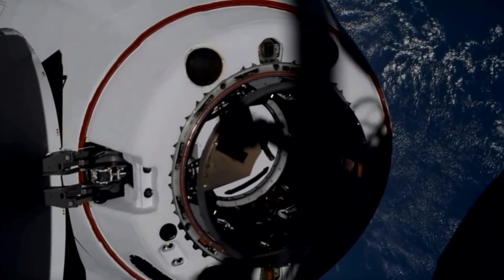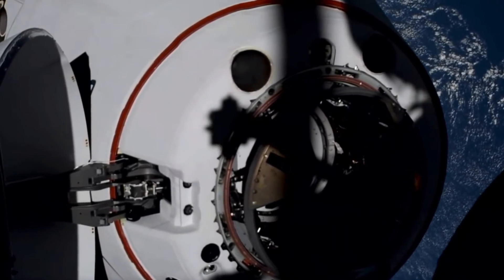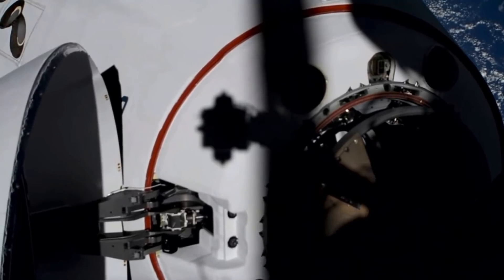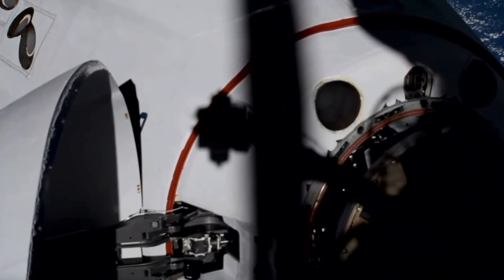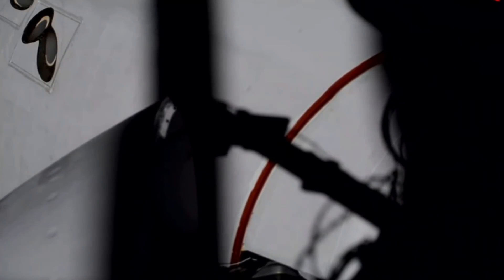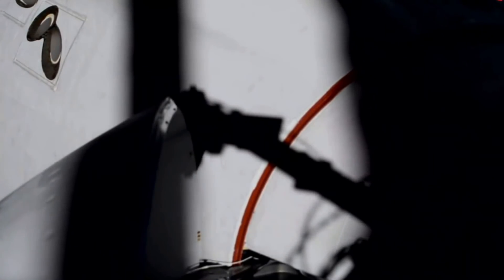Two and a half meters — 30 seconds. The crew hands-off point was called out. Dragon, SpaceX on the big loop: soft capture confirmed. Great news — soft capture is confirmed.